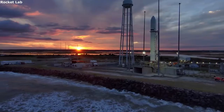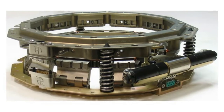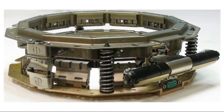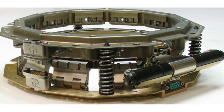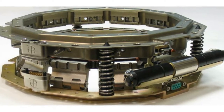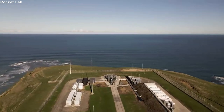The next separation system Rocket Lab highlights is the Mark II Motorized Lightband. The MLB is offered in a range of sizes going all the way from 8 to 32-inch bolt circle diameter. This separation system is also designed for stage and payload separation. It is made of aluminum alloys and can support payloads from 50 to 1,200 pounds.